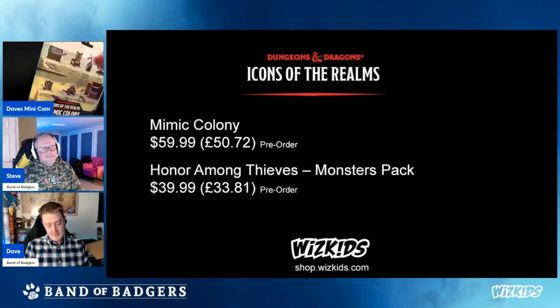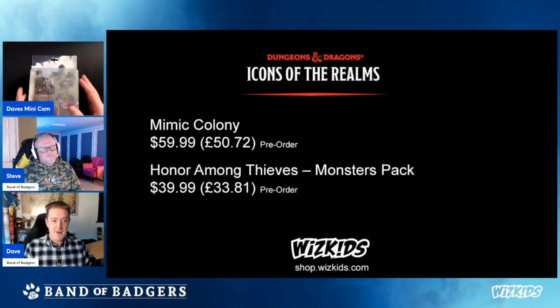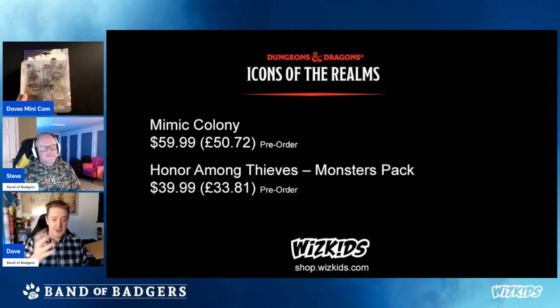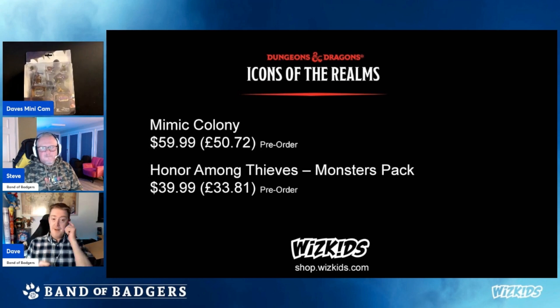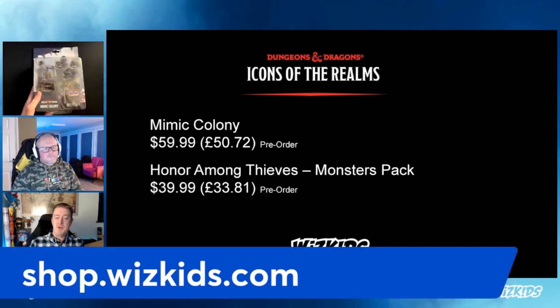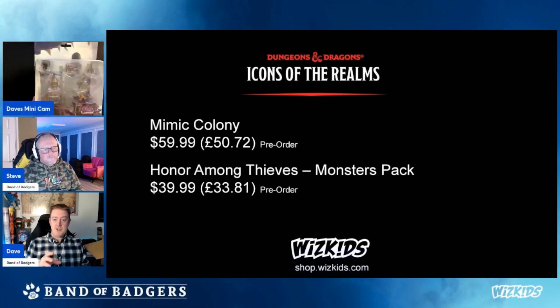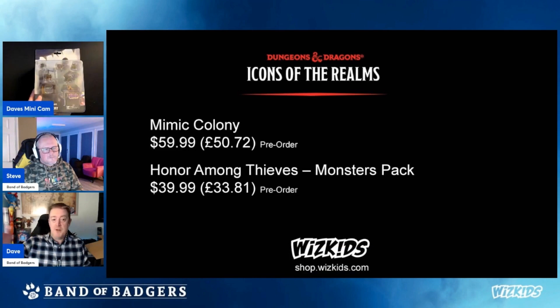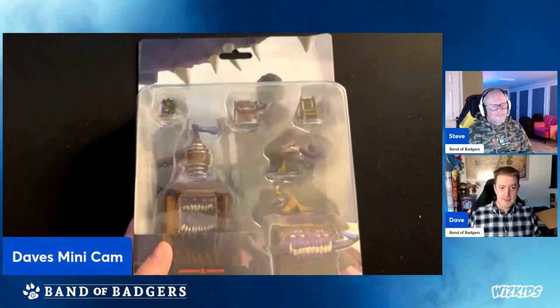The Mimic Colony — seven mimics. In the US it's priced at $59.99, and in the UK around $50, if you buy directly from WizKids at shop.whizkids.com. Now, this is a pre-order item. It was supposed to be released end of February, but there's been such a rush on these that orders are fulfilled as and when they can, so be very aware of that.